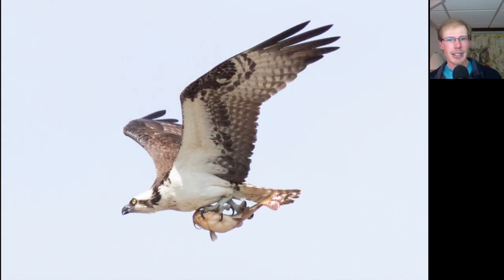Here's an Osprey carrying a pretty good sized fish — if you know what kind of fish it is, please leave a comment down below.